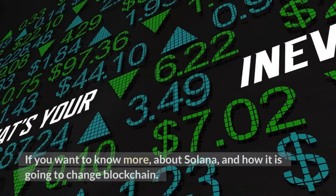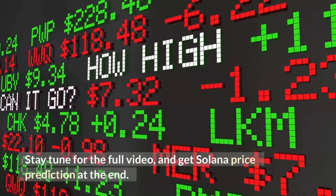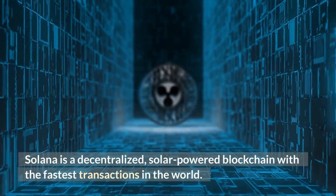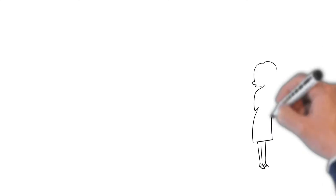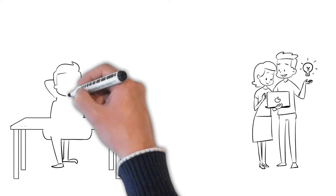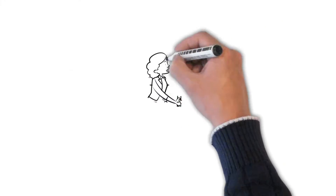If you want to know more about Solana and how it is going to change blockchain, stay tuned for the full video and get a Solana price prediction at the end. Solana is a decentralized solar-powered blockchain with the fastest transactions in the world. Solana's goal is to do millions of transactions per second and solve Bitcoin's scalability issues, while providing near-zero transaction fees.